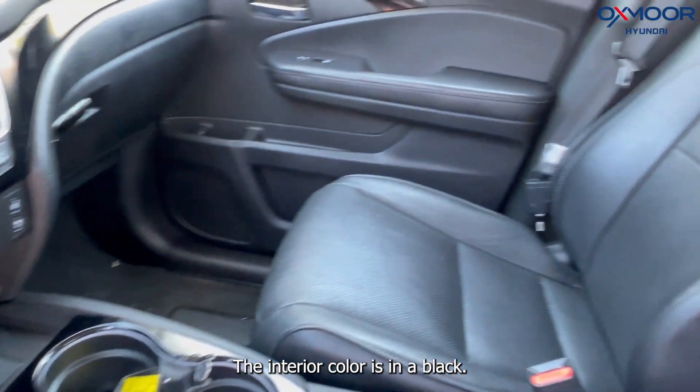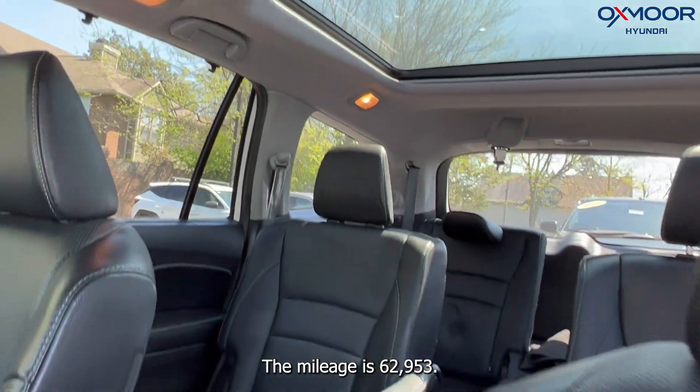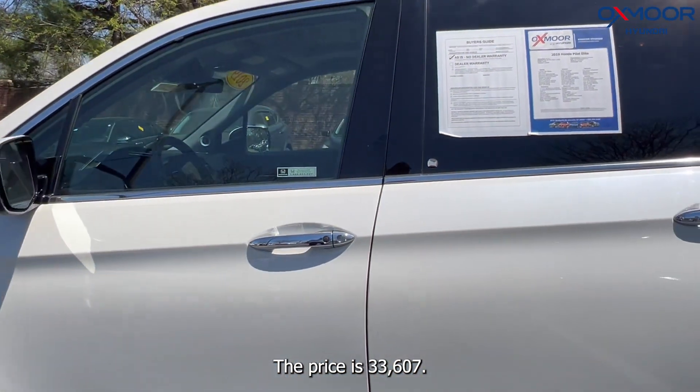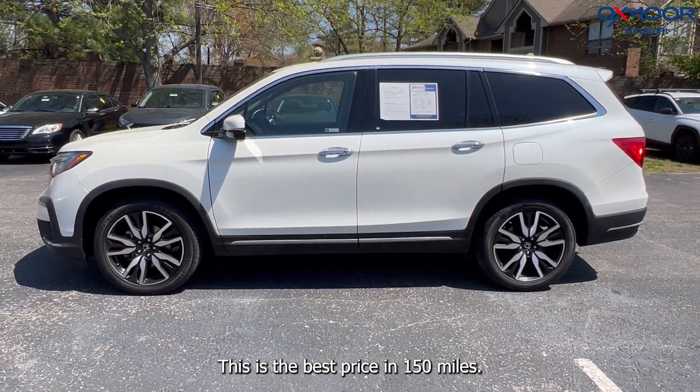The interior color is in black. The mileage is 62,953 miles, and the price is $33,607. This is the best price within 150 miles.